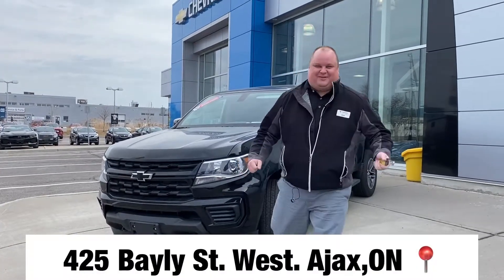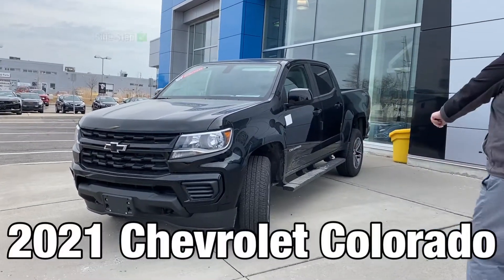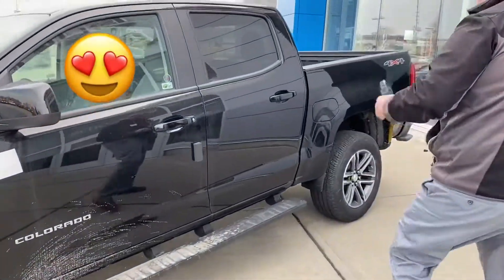Hey everyone, Mike here at Van Dusen Chevrolet Buick GMC with this beautiful Chevy Colorado. Already equipped with the side step, you got the black bowtie on the front, the black grille — everything's just blacked out on this thing. It's just a beautiful piece, crew cab of course.